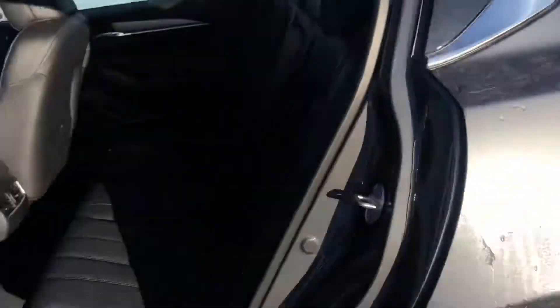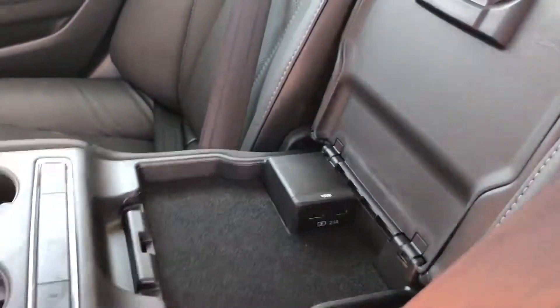Just down here, I'll show you a little bit of the back seats as well — lots of room, as well as heated seats in the back for your rear passengers, USB ports.